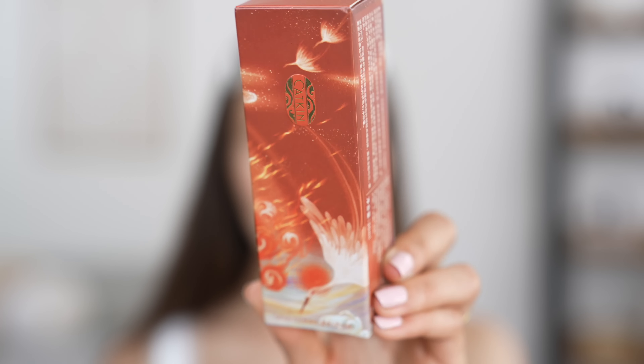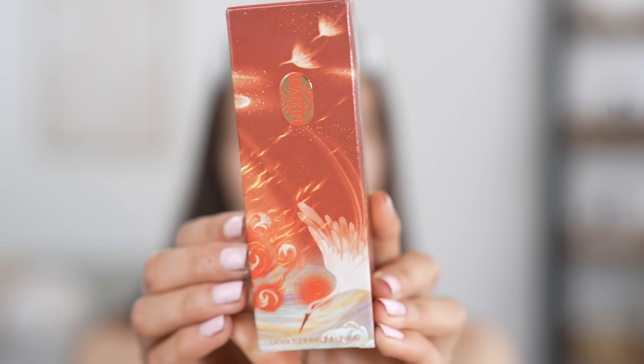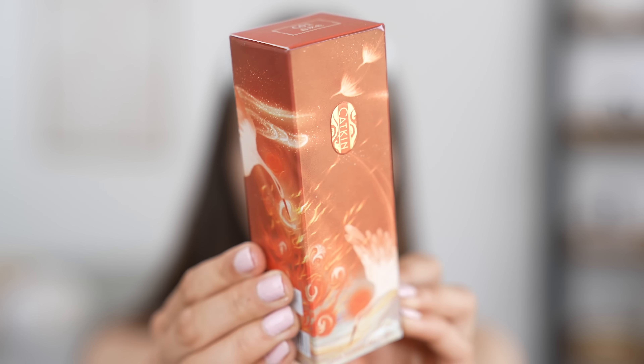To start off the makeup look, I'm going to be trying out this foundation from a brand called Katkin. I have tried various really awesome and beautiful products from this brand, so I feel like I'm not going to be disappointed. First of all, look at how awesome the packaging is — it is just so stunning and beautiful, and that's just the box. Wait until you see what the actual foundation inside looks like.